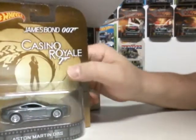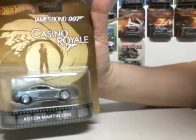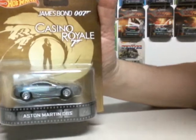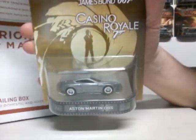Ooh, what do we got here? We have James Bond 007, Casino Royale — the Aston Martin DBS in silver. Look at that car, nice.